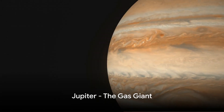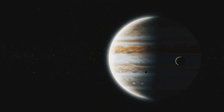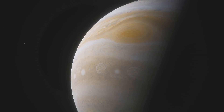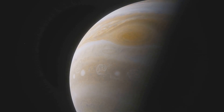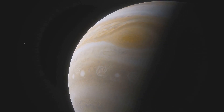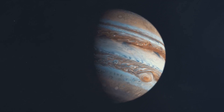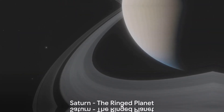Next we journey to Jupiter, the largest planet in our solar system. Jupiter's size is colossal — over 11 times the diameter of Earth. Its stormy atmosphere whirls with the Great Red Spot, a storm three times the size of Earth. Jupiter's family includes 67 known moons, making it a gas giant with a magnetic personality.